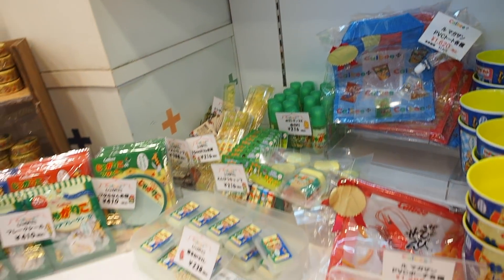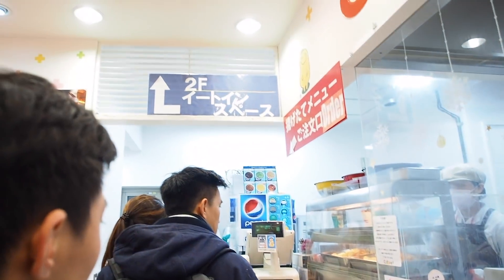This is the only place I've seen with an eat-in area on the second floor. Do you want to go to the eat-in? Yeah, eat-in space on the second floor.